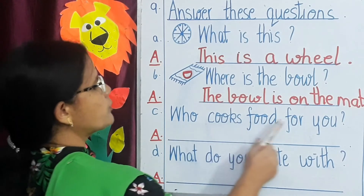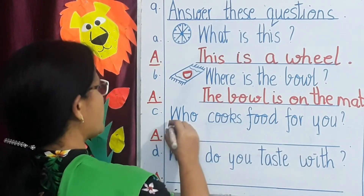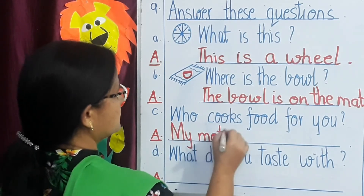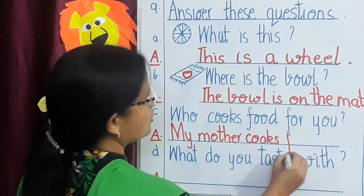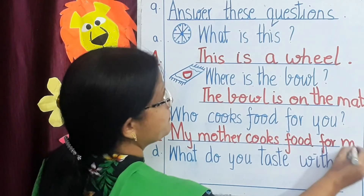C — who cooks food for you? Yes, your mother. So you will write: My mother cooks food for me.